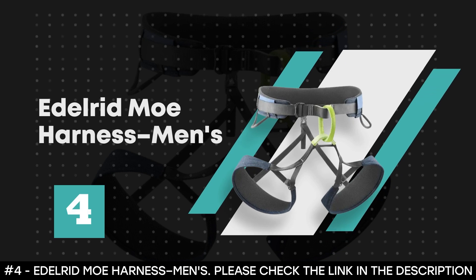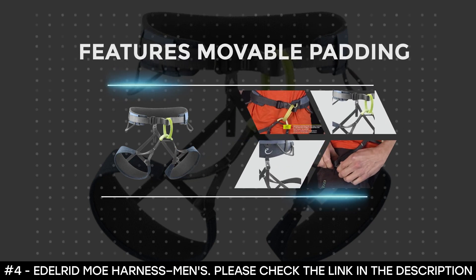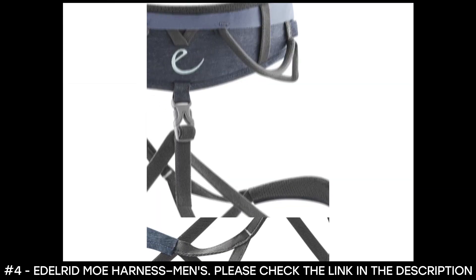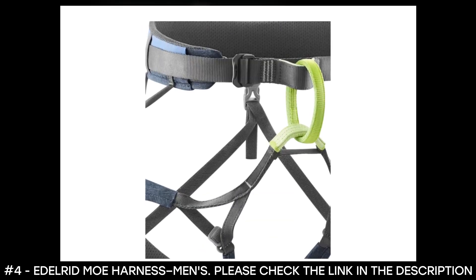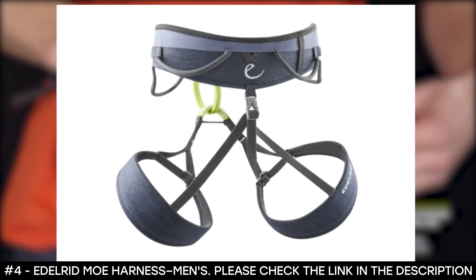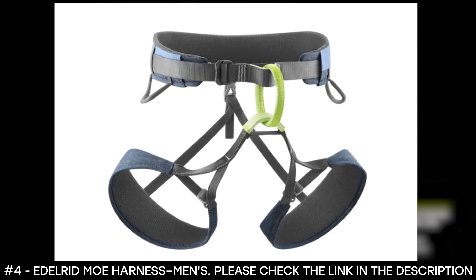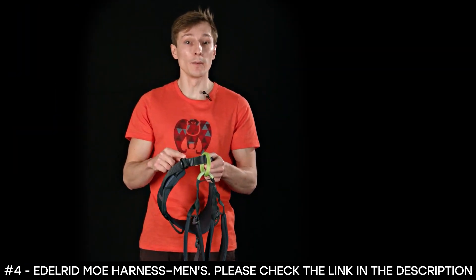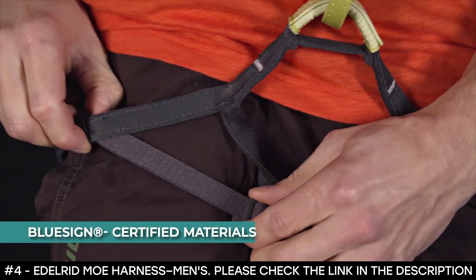Number 4: Edelreed Moe Harness, Men's. The Edelreed Moe Harness for men features movable padding at the hips that lets you dial the fit and offers a stay-center positioning. It also features adjustable leg loops, and a tie-in point with an abrasion protector crafted from Dyneema that delivers outstanding resistance to abrasions and rope friction. The tie-in loop comes with a red thread wear indicator that reveals thread, letting you know when it's due time to replace the harness. It features four symmetrical gear loops, two attachment options for ice screw clips, and easy glider buckles on the leg loops and at the waist offering a comfortable and adjustable fit. It's made of BlueSign certified materials.